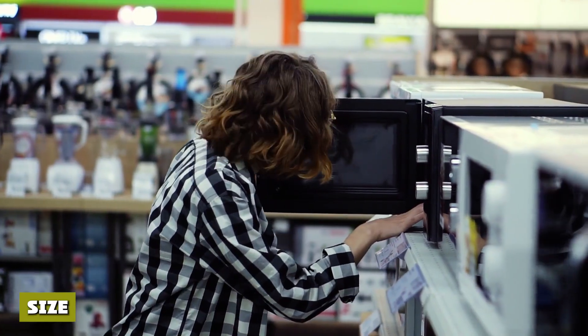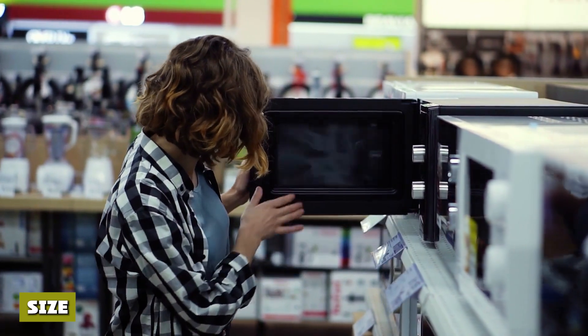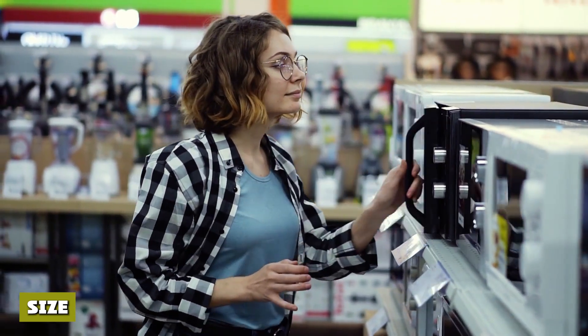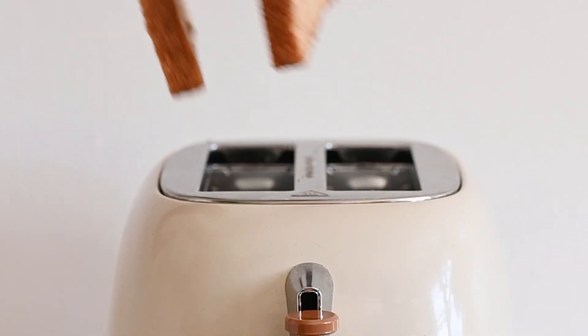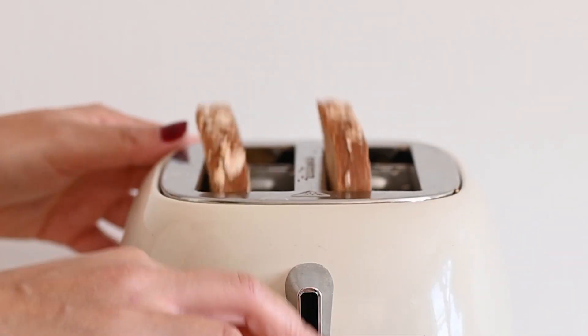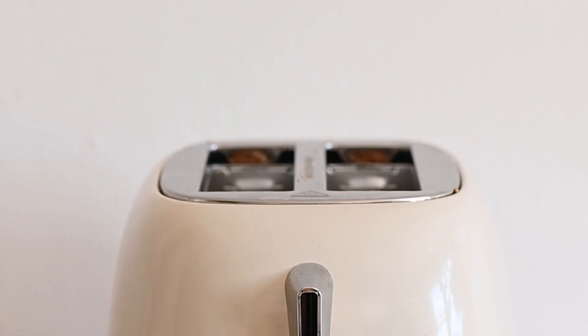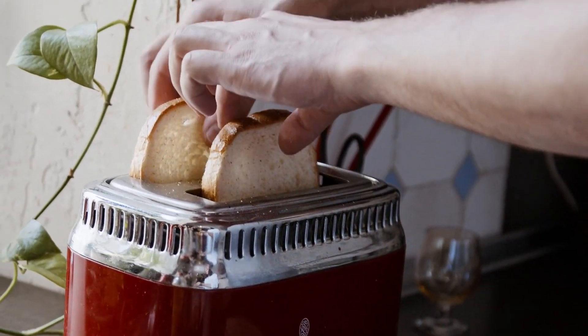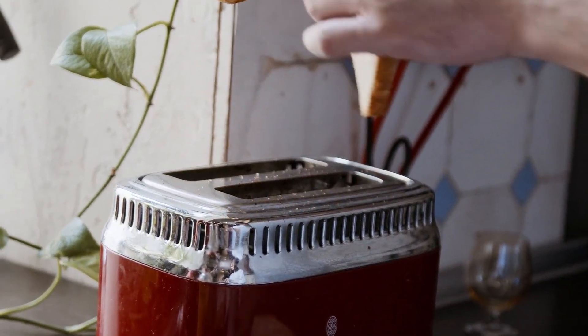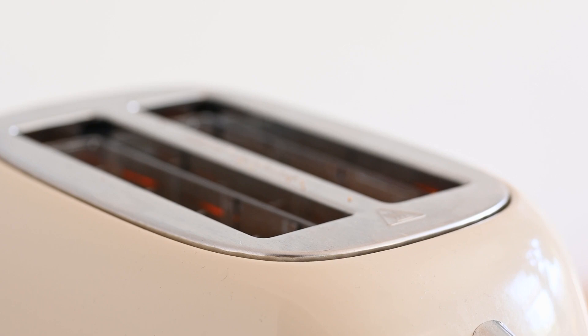Toaster oven sizes are measured by the number of bread slices they can toast, such as four-slice or six-slice models. Most toaster ovens are 16 inches by 8 inches, with larger models reaching 20 inches by 10 inches. Microwaves are measured by wattage and cubic feet, ranging from 700–1,200 watts and 1.4–2 cubic feet. The larger of the two appliances, microwaves average about 24 inches by 19 inches, so make sure you have the appropriate space.